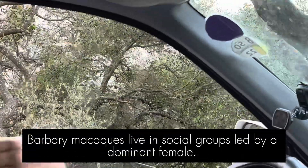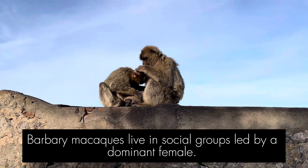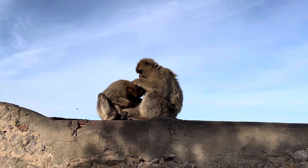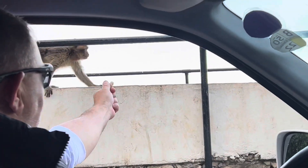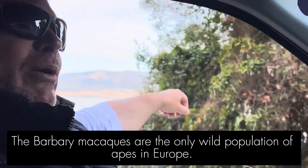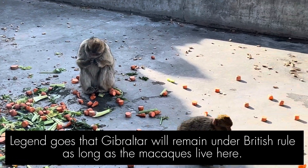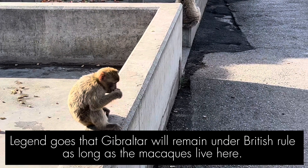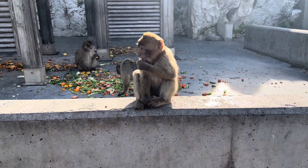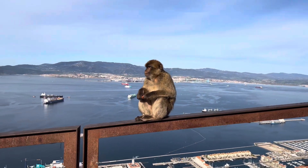Our first stop was the Gibraltar Nature Reserve. A population of about 200 Barbary macaques live near the top of the rock. These are the only wild primates in Europe. They're cute and pretty friendly, but don't try to feed them or pet them. Near the top of the rock, there is a habitat where caretakers feed the macaques celery, sweet potatoes, and carrots. They will steal your food if you get too close — I saw them take candy out of a guy's pocket.